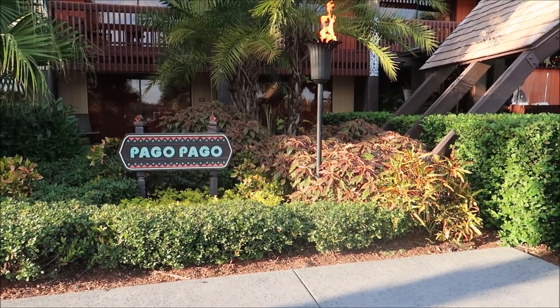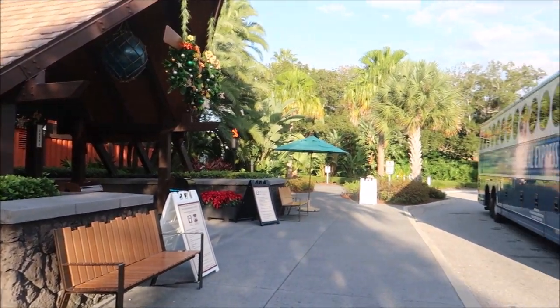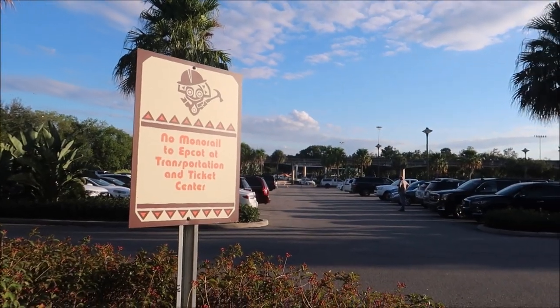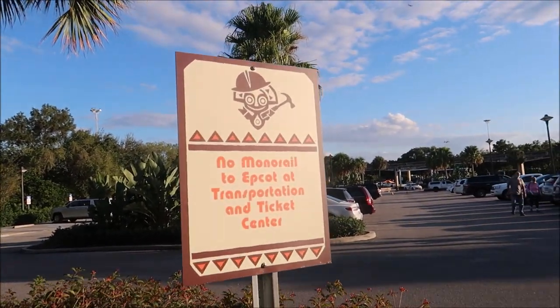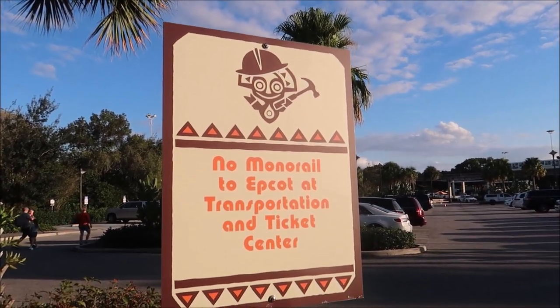Right here at the Pago Pago building is where you now officially check in for the Polynesian, and it's even where the Disney Magical Express drops off people coming to check in. The reason check-in is at Pago Pago is because there is a huge refurbishment happening at the Great Ceremonial House, mainly at the porte-cochère area where the monorail goes through. You can't actually access it there, and you can't even park in front of the Great Ceremonial House. How amazing is it that they added little hard hats to all the Tiki gods? I love all the signage for the construction here.